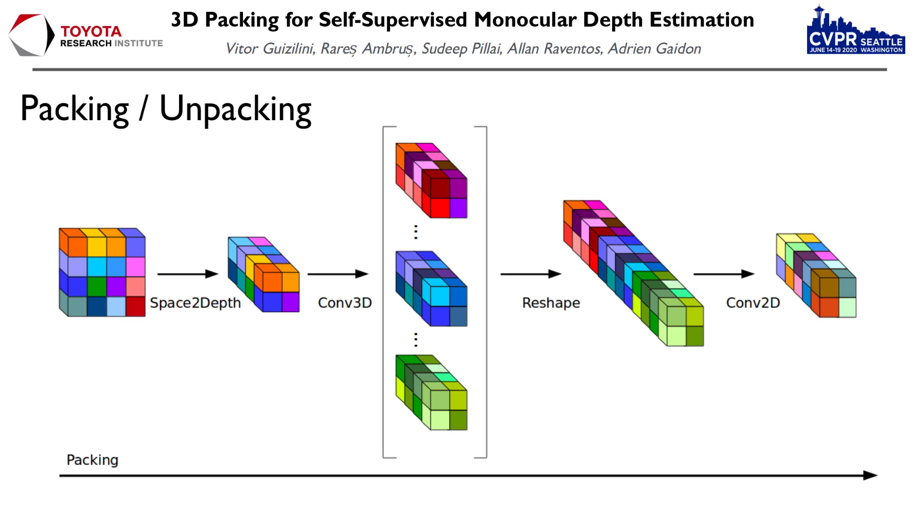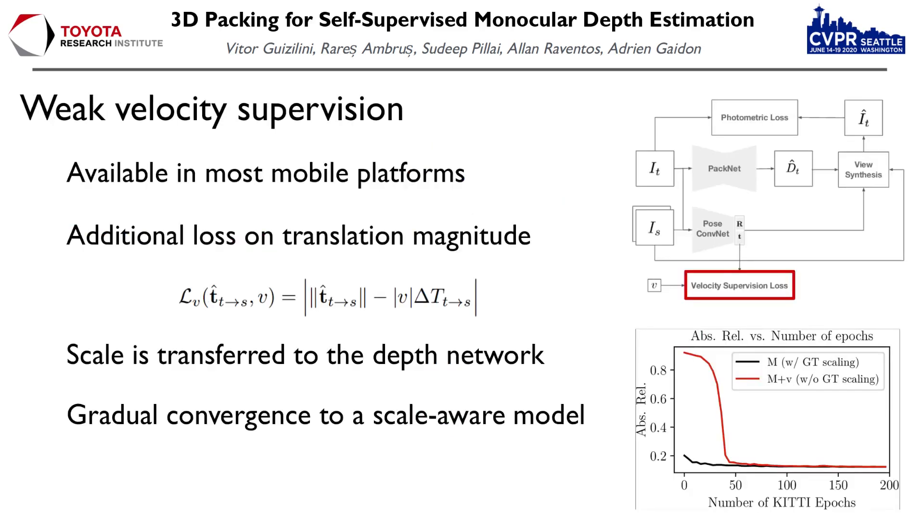The unpacking operation follows the same steps in inverse order. Our second contribution is weak velocity supervision, which proposes to use instantaneous velocity measurements as a way to solve the scale ambiguity problem of the self-supervised photometric objective. We impose a loss on the magnitude of the predicted translation of the pose network, so it approximates the measured velocity between frames. This allows the pose network to gradually converge to a scale-aware model, and this property is also transferred to the depth network to maintain consistency between estimates.